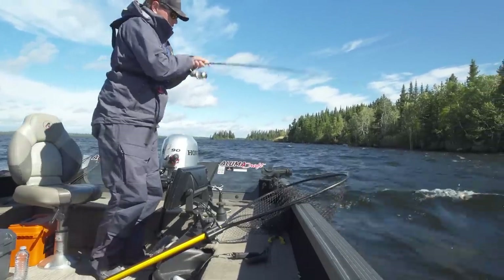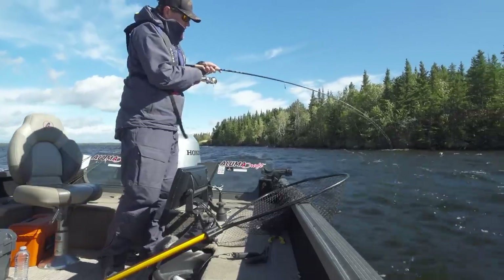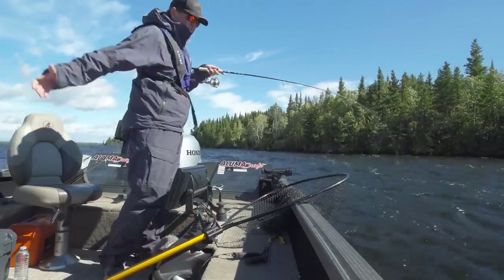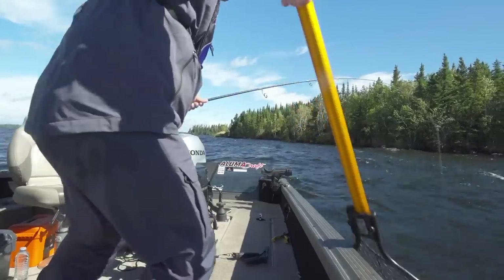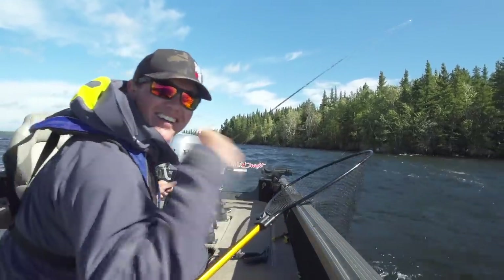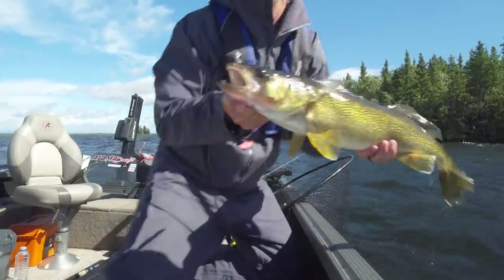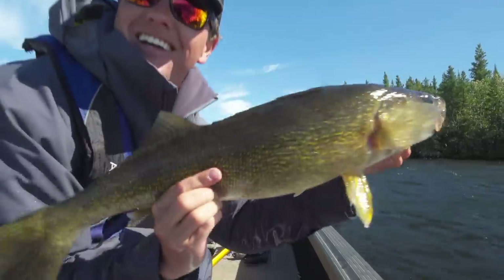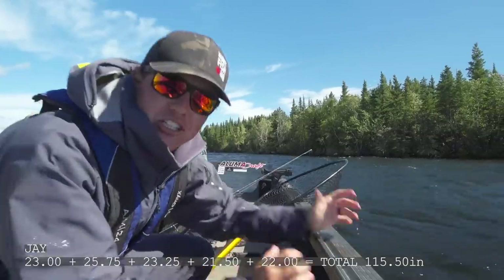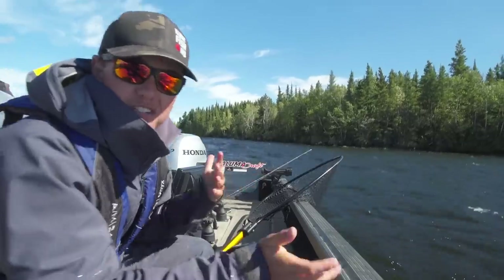Here we go. We have figured a pattern out. This feels like the biggest fish yet — maybe hooked in the belly or something weird. Sometimes with those jigging wraps, fish just smack at it. Yes! They're getting bigger. This is a chunk — look at this big fat walleye. The amount of quality fish — I can't get over it. 25 and three quarters. This big beauty is going back.